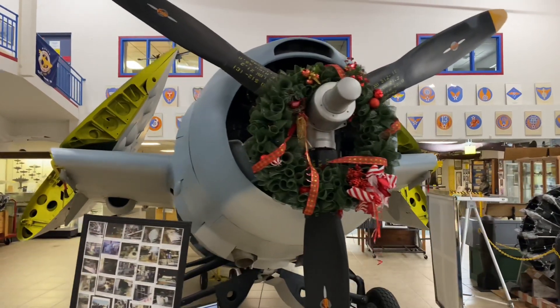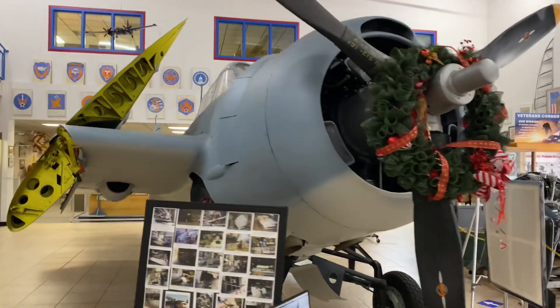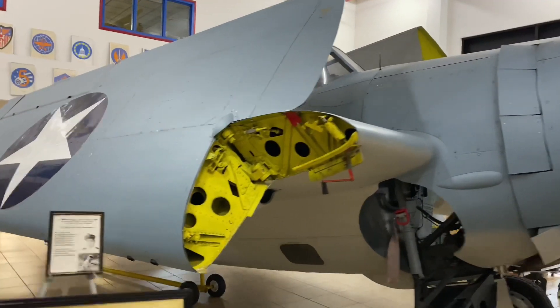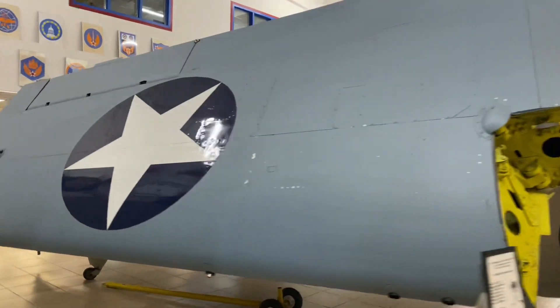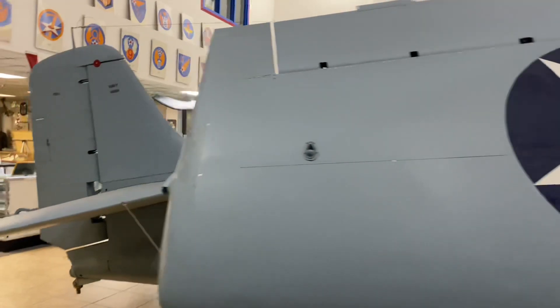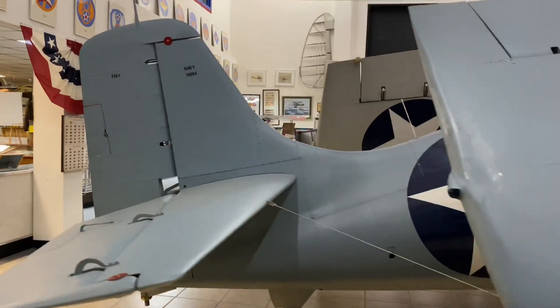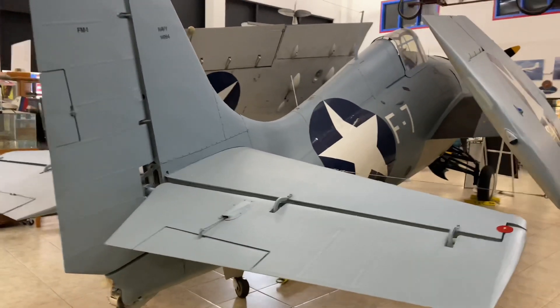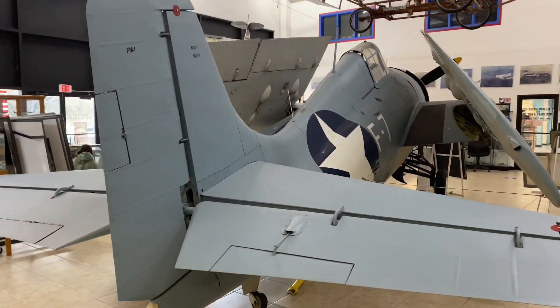This is the FM-1 version of the Grumman F-4F-4 Wildcat, a single-seat fighter aircraft used during World War II. The manufacturer of this plane was the Eastern Aircraft Division of General Motors. Grumman produced the original F-4F-4 Wildcat, used extensively in the Pacific Theater during World War II, and maintained production up until early 1943 when production was taken over by General Motors.